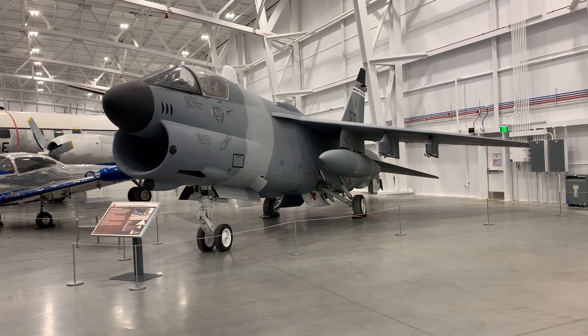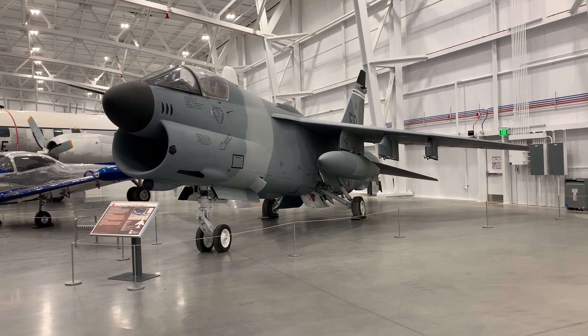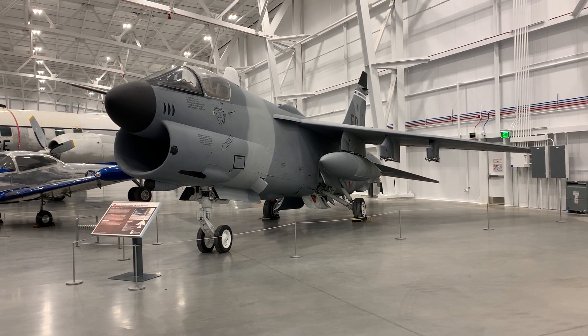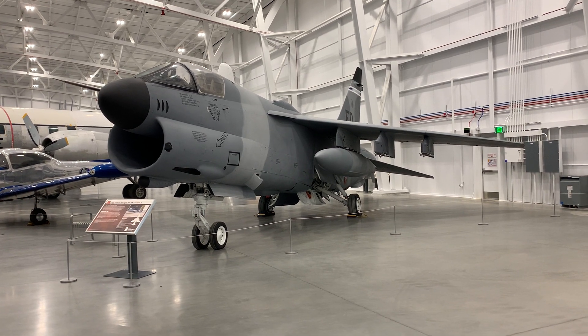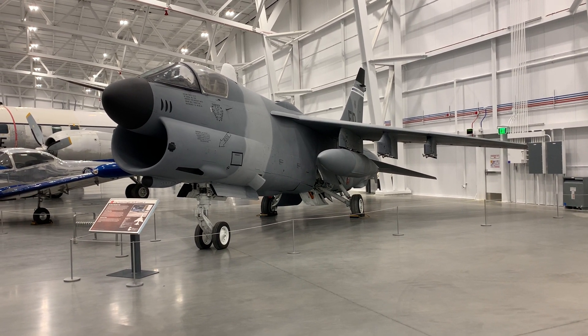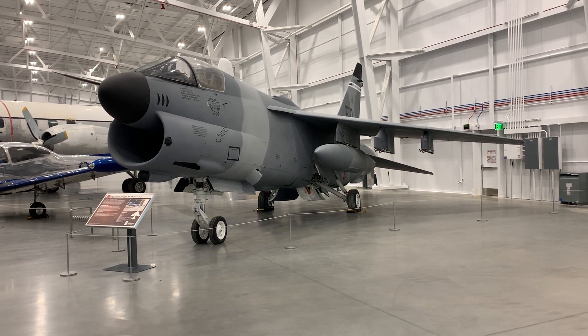We are at Hill Air Force Base Museum in Ogden, Utah, and this is a fairly rare jet, the A7 Corsair, and I decided to shoot a quick video of it.